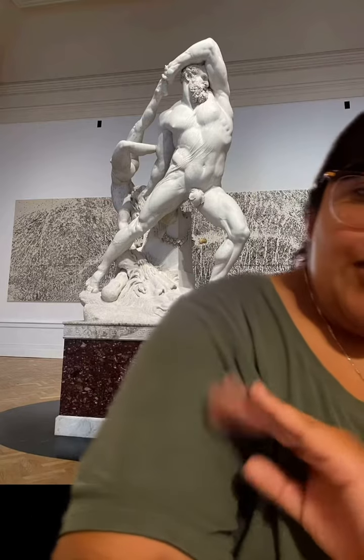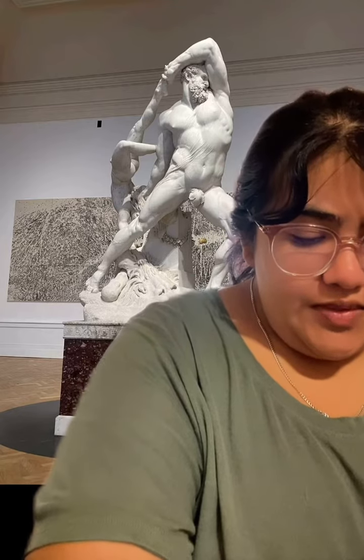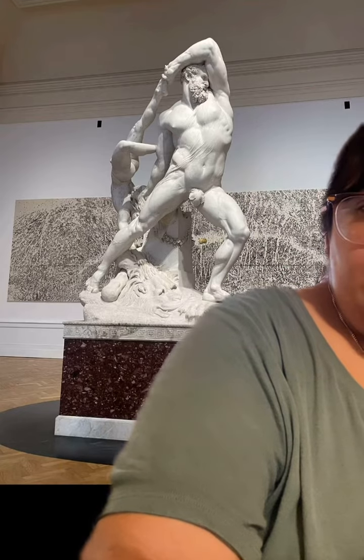A personal observation: he seems to be in distress with his face down by his arm, and also what I see is the tension of him about to throw Lycus. The reason I chose this is because it stood out being in the center of the room I was in. The sculpture is pretty big and the position that he's doing just really stood out to me.